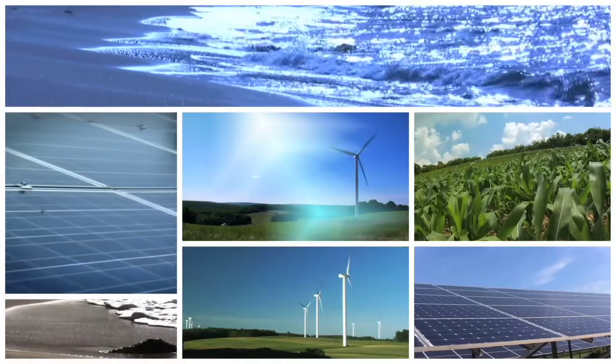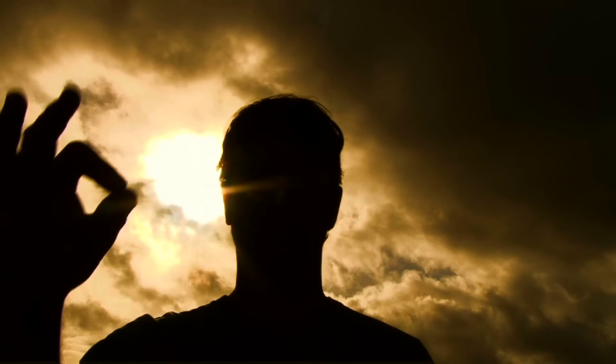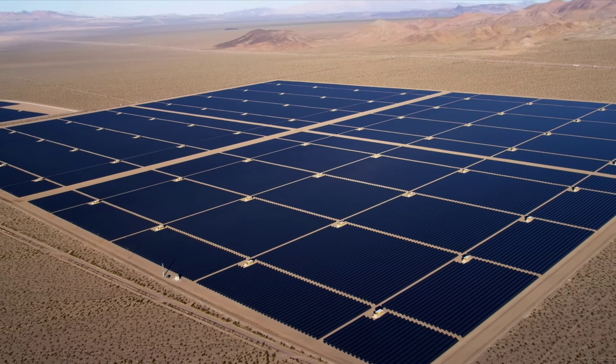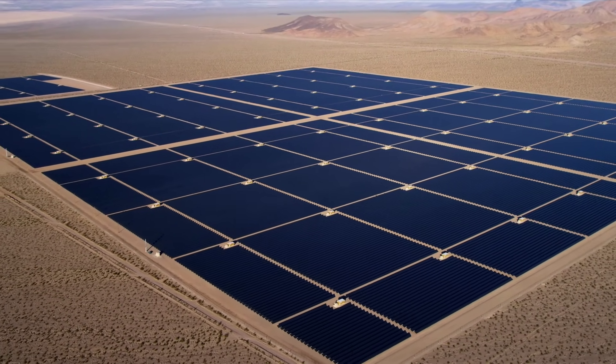The only feasible solution to this is renewable energy, such as wind, hydro, and solar. So in this video, we are going to tell you what would happen if we try to cover the Sahara Desert with solar panels.